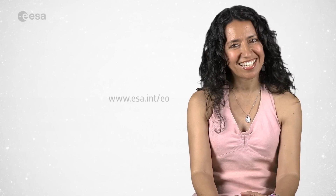And this wraps up this edition. From the ESA Web TV studios, I'm Mariangela D'Acunto. Have a nice day!